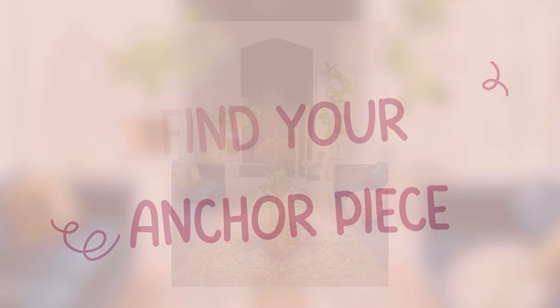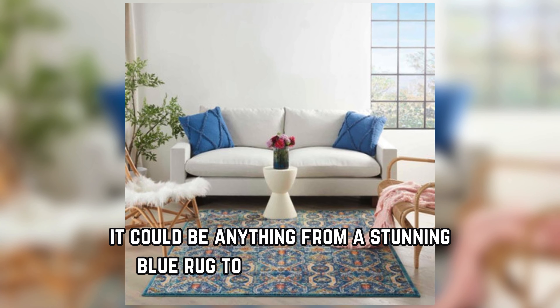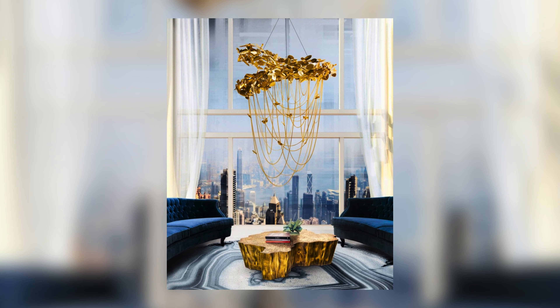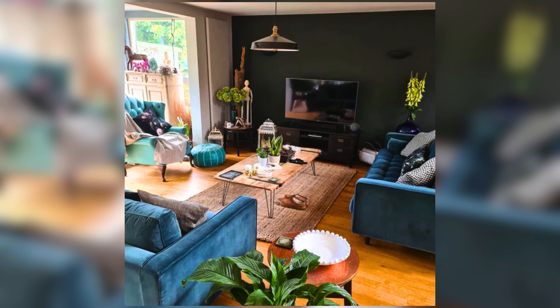Find your anchor piece. Every room needs a focal point, and in your blue and white living room it could be anything from a stunning blue rug to a stylish armchair. This piece sets the tone for the space, so choose something you love that complements the overall feeling you're going for.